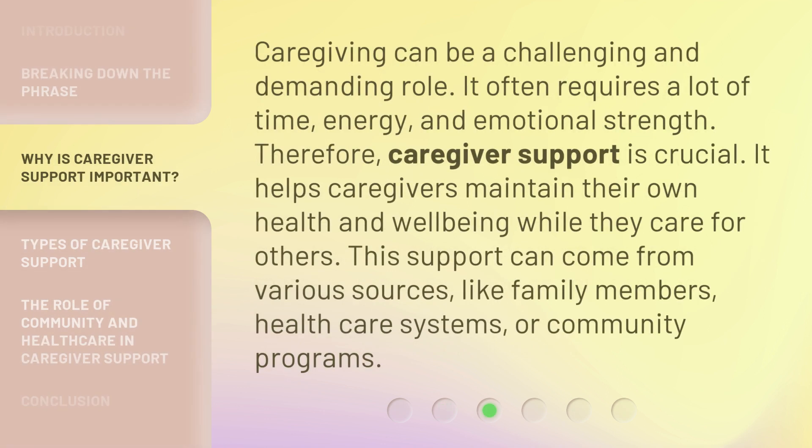Caregiving can be a challenging and demanding role. It often requires a lot of time, energy, and emotional strength. Therefore, caregiver support is crucial. It helps caregivers maintain their own health and well-being while they care for others. This support can come from various sources, like family members, health care systems, or community programs.